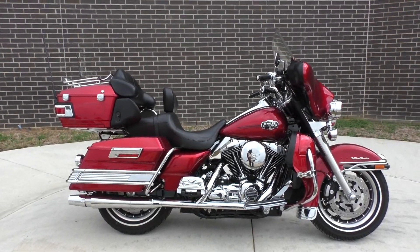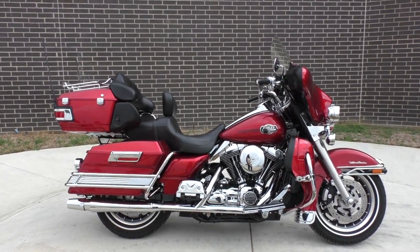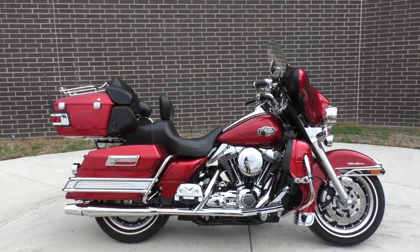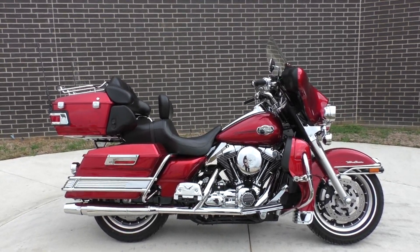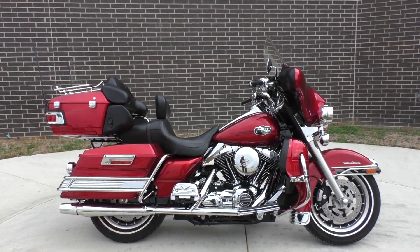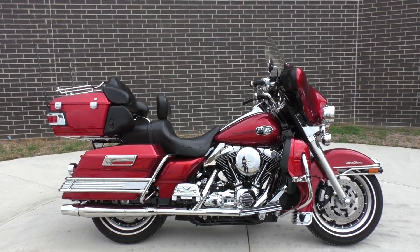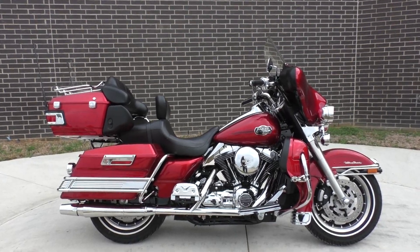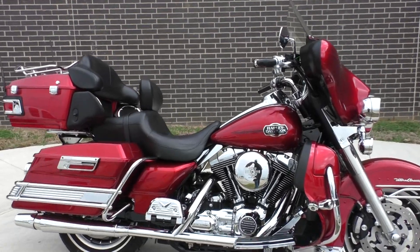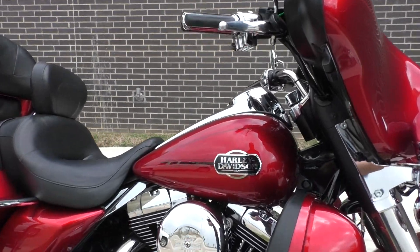What's going on, Nick here with American Motorcycle Trading Company in Bedford, Texas. Got a gorgeous 2008 Harley-Davidson Ultra Classic — beautiful bike. I only found one small mark on it. This thing is just really nice, low miles. The color is called Crimson Red Sun Glow.